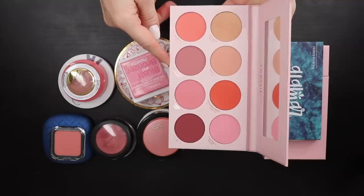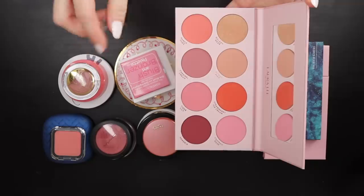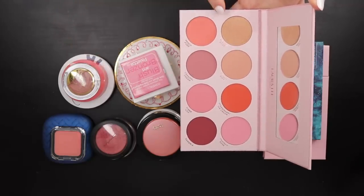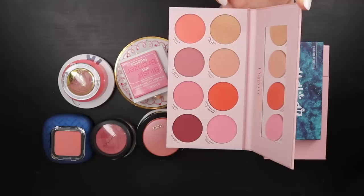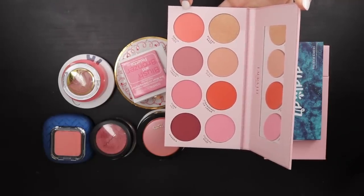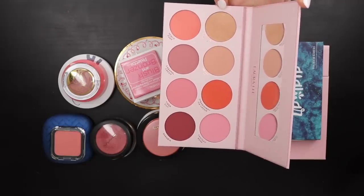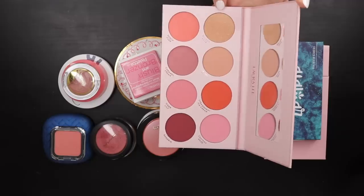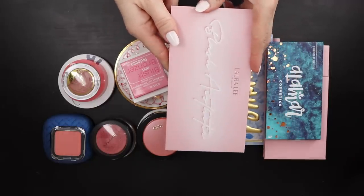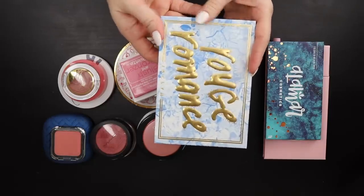Then I have the Laura Lee Blush Aesthetic palette — there are some stunning shades in here. The eyeshadow palettes from Laura Lee are phenomenal, and when I saw she had blushes I wanted to check it out. This peachy shade is so beautiful; I want to try it with Golden Haze on top as a blush topper. This one will stay in my collection. The packaging is so cute.